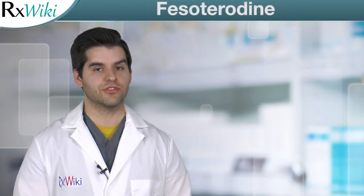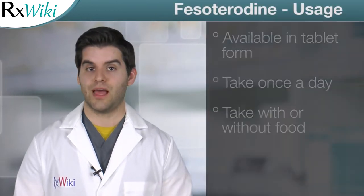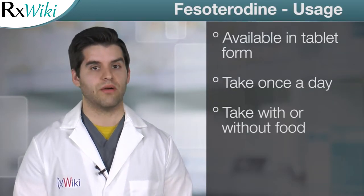Fesoteridine is a prescription medication used to treat symptoms of overactive bladder in adults. Fesoteridine belongs to a group of drugs called anti-muscarinics, which help the bladder muscles to relax. This medication comes in tablet form and is taken once a day with or without food.